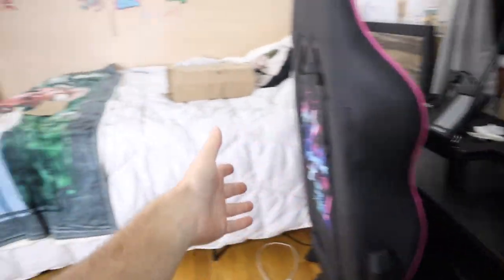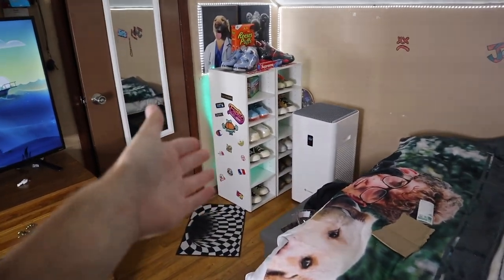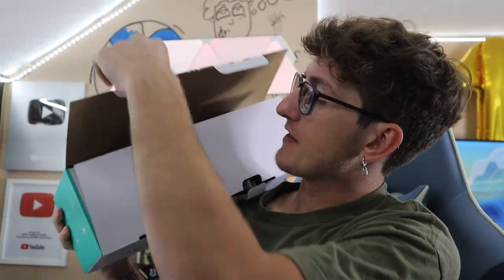Look at this — my desk is over here now, I got a whole new bed frame. Oh my gosh, it's beautiful. And my shoes are over there. My whole room has moved around now. Looks pretty good — what do you guys think? All right, let's open this up right now. Here goes nothing. Oh my gosh, there's a bunch. It's literally a rainbow of colors. This is crazy.